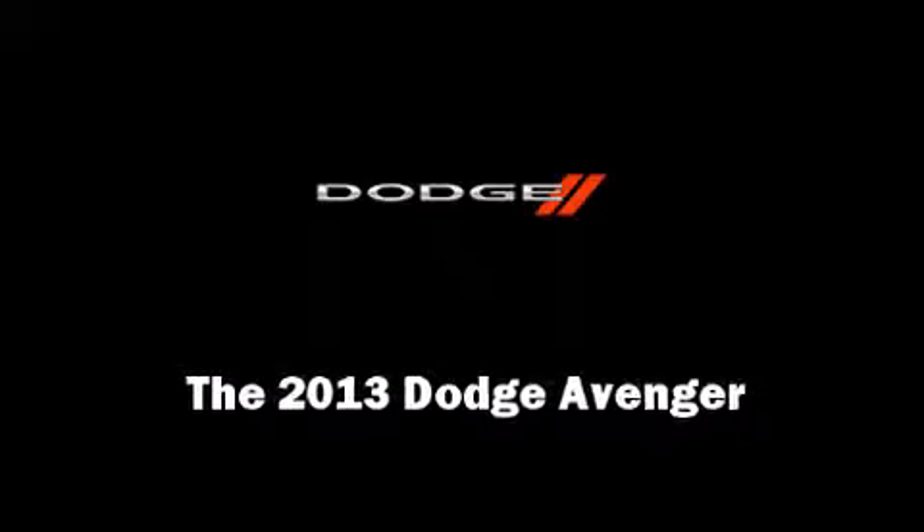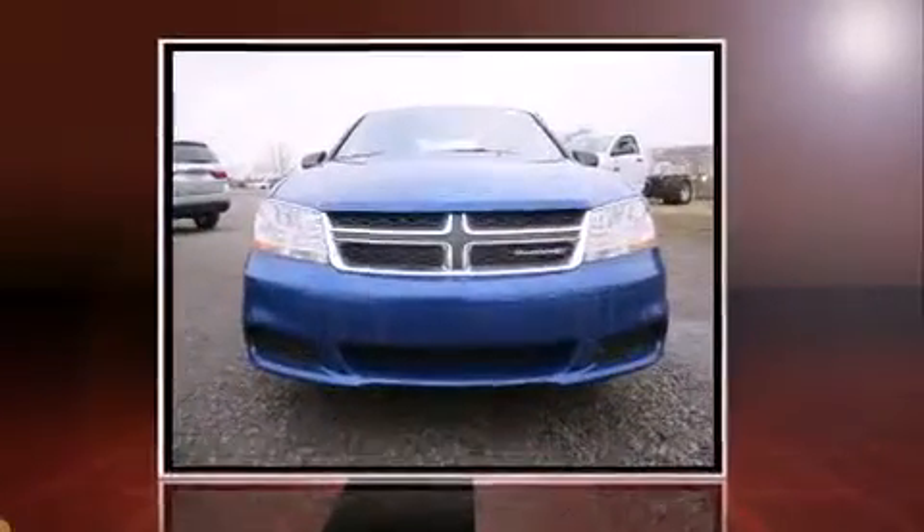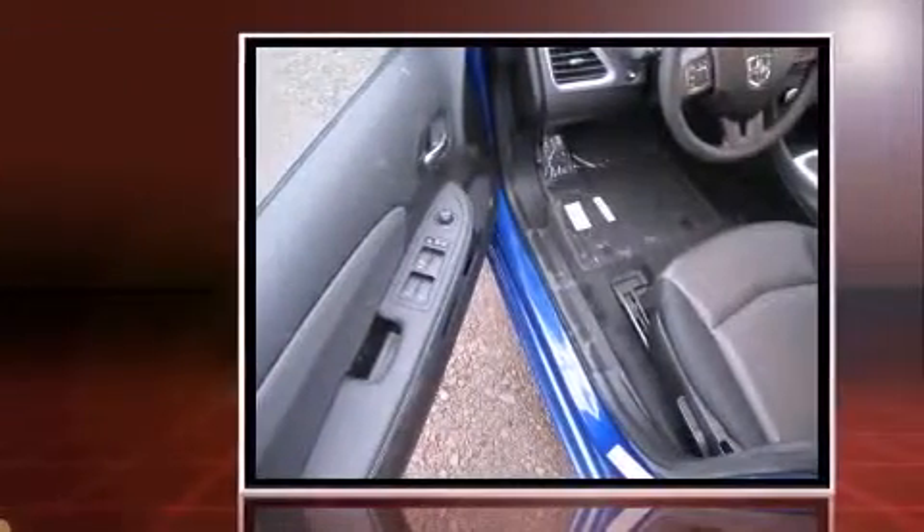Discerning drivers will appreciate the 2013 Dodge Avenger. This four-door, five-passenger sedan is waiting for you to take home.